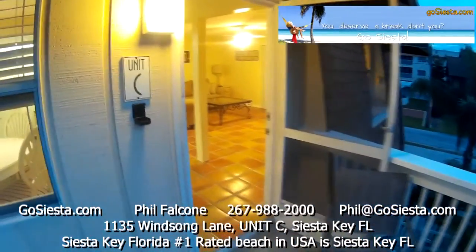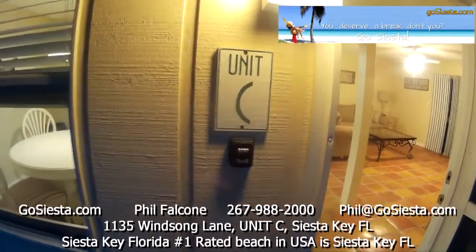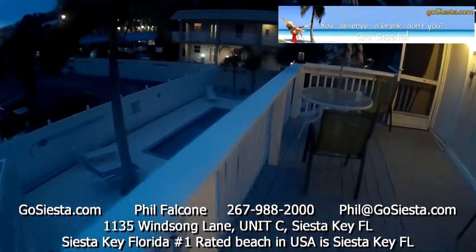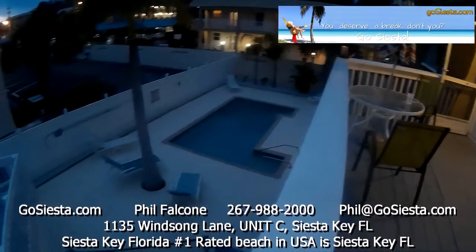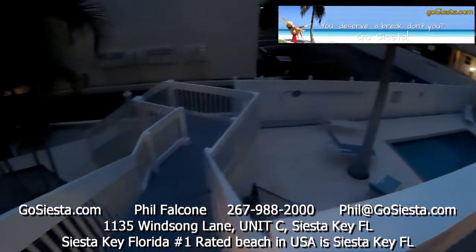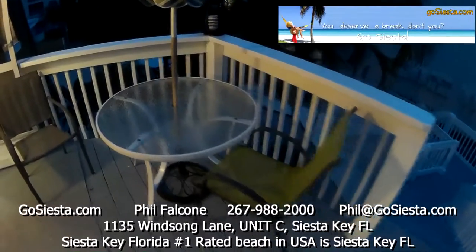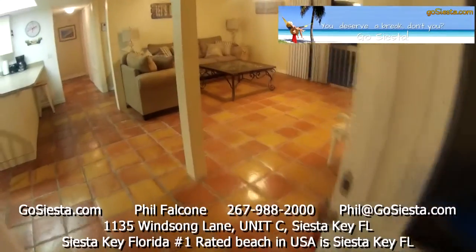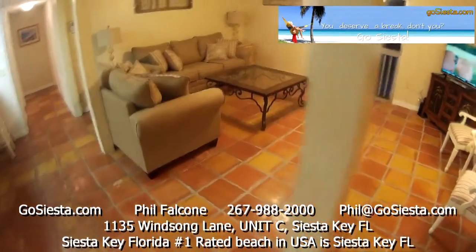We're going to head into Unit C. Here we are at Unit C at Winsong Beach House — it's on the second floor. Our pool is right there. There's a little area out here to have a cup of coffee or eat breakfast, with all this Spanish Saltillo tile.